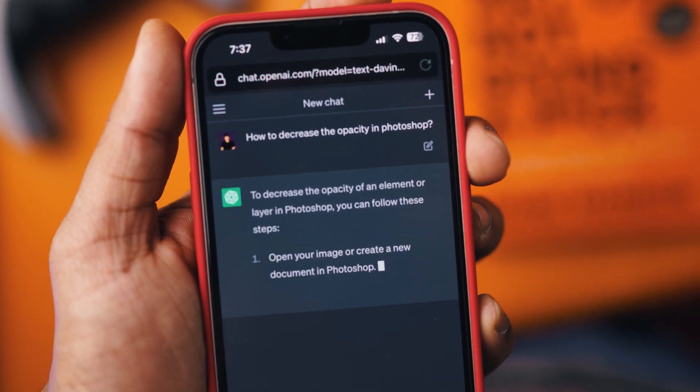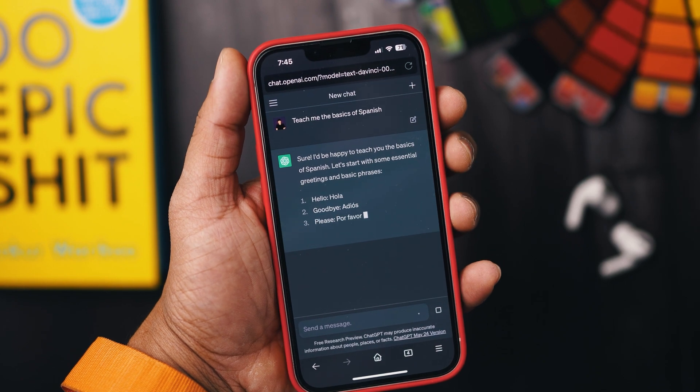It can also teach you softwares like Photoshop or how you can use a DSLR camera, for example. Another thing you can learn from ChatGPT is a different language. I recently started learning Spanish and it surely has helped a lot. Hola, ¿cómo estás?